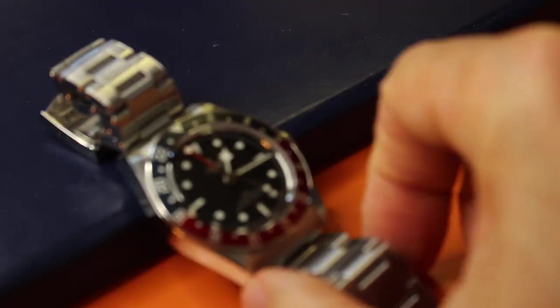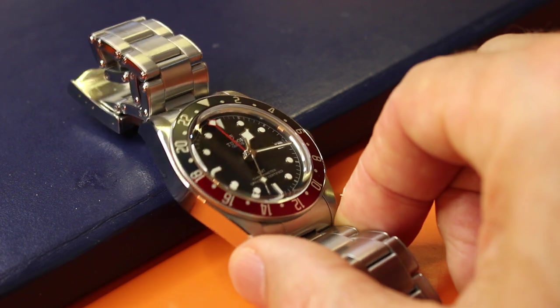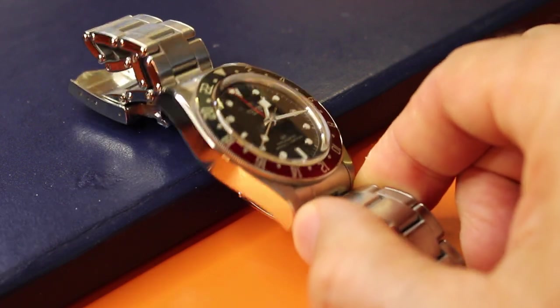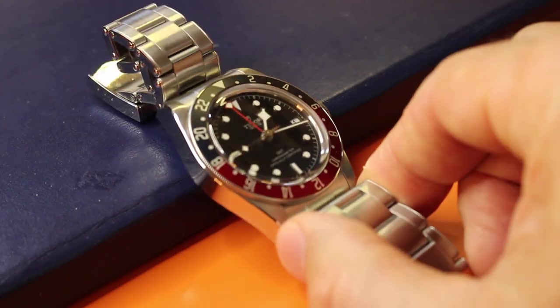For wrist comfort, this surprised me — the Tudor sits on my wrist better. I'm not saying the comfort was bad on the Omega; it was fine, it felt good. But I have to confess, when I put the Tudor on afterward, the Tudor sits on my wrist better.